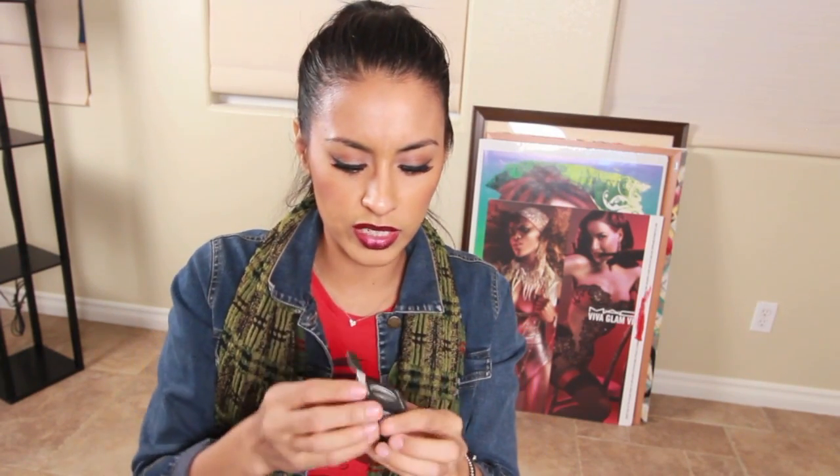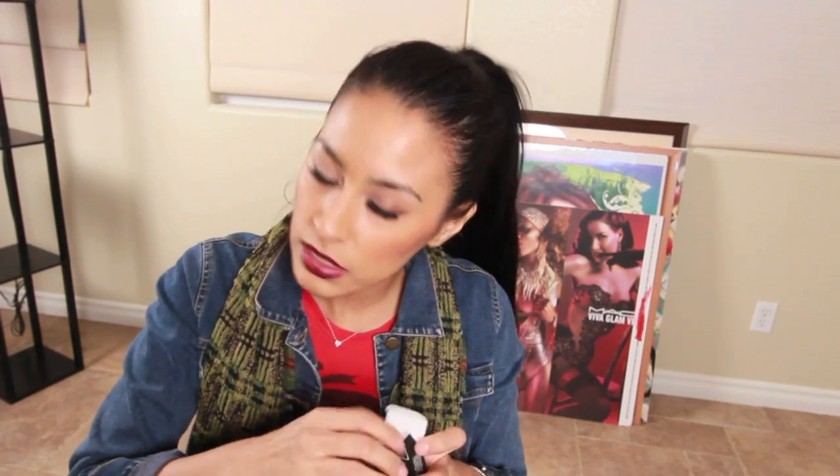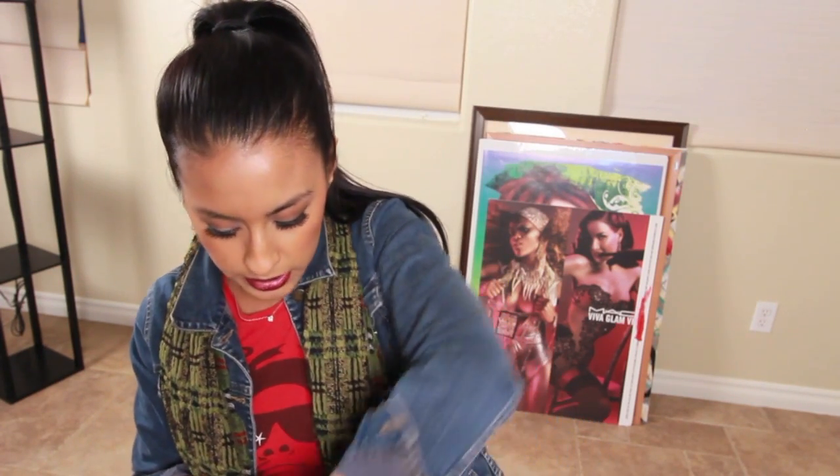Then I did my Back to MAC — if you save six empty MAC containers and turn them in, you get a free eyeshadow, lipstick, or lip glass. I got Mystery. You can never have enough Mystery eyeshadow. Mine broke in half actually, but it's just great for a crease color. It's a satin finish, a warm tawny brown, and it's a must-have for natural everyday looks.